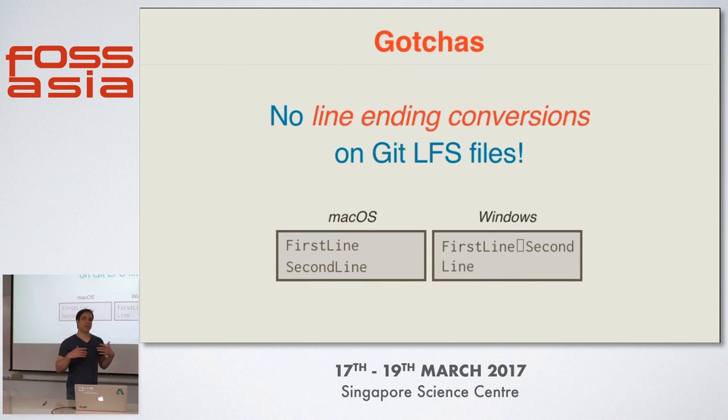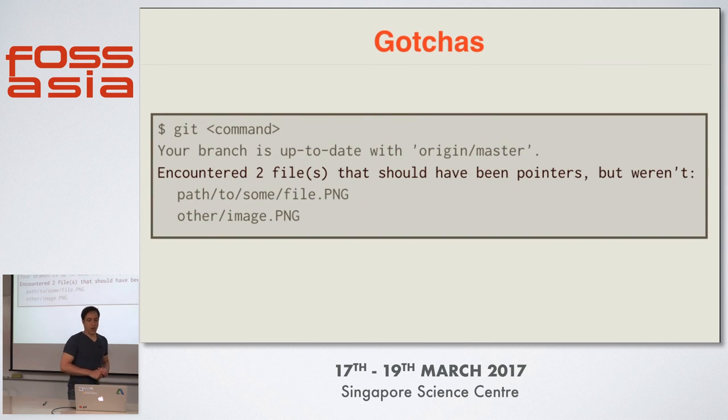The next gotcha is that you as a developer should set up your Git credential helper. When you use Git LFS you make at least two calls to the server — first to the Git server and then on checkout to the Git LFS server. If you don't have the credential helper set up, you would need to enter your password multiple times, which can be annoying. So set up the credential helper in Git to get around that problem. Third, Git LFS should be used for files that do not compress well — usually binary files. If you use Git LFS for non-binary text files, you run into the problem that Git LFS does not perform line ending conversions. So if you add a text file to LFS that looks correct on macOS and check it out on Windows, the line endings will be broken because Windows uses a different line ending format.